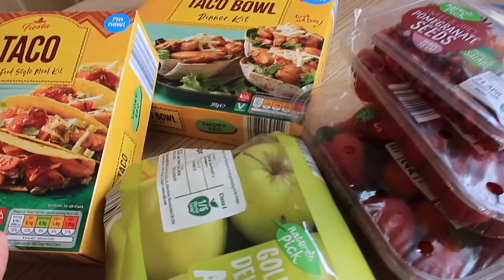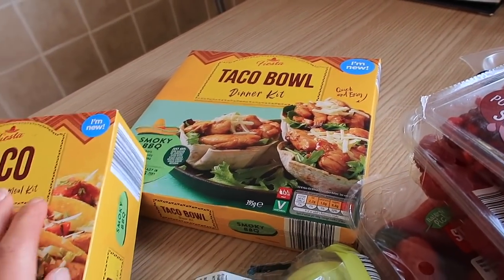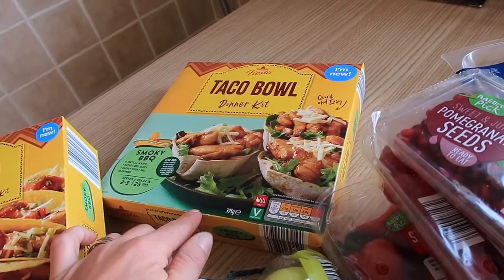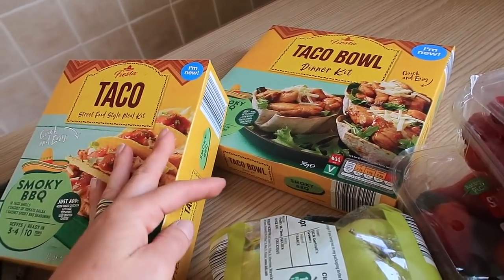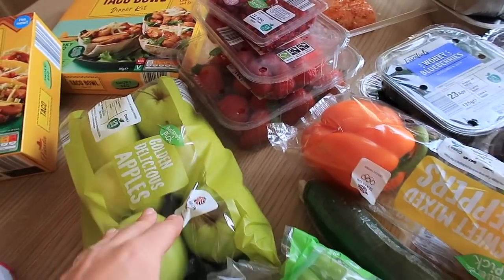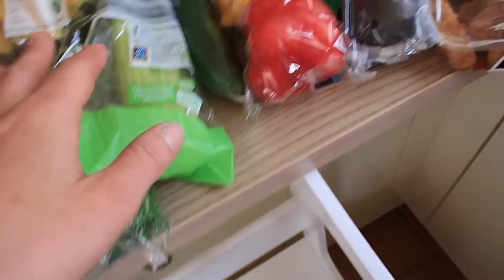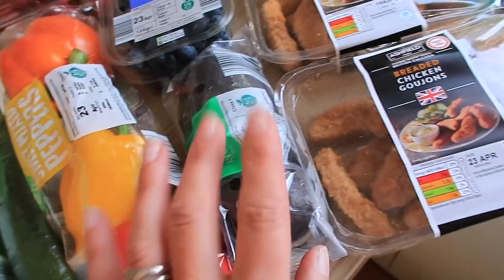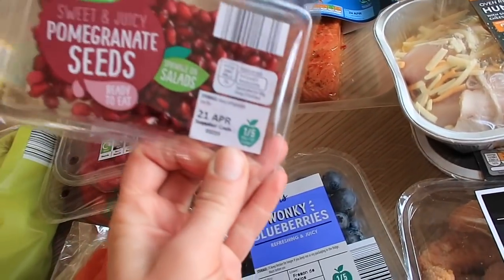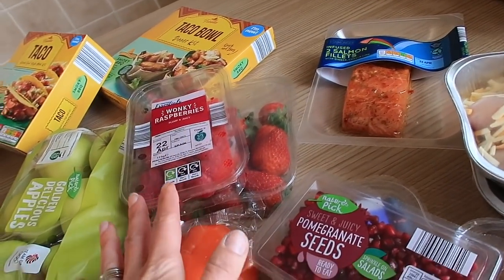They've got some special aisle stuff at the moment - I got the smoky barbecue tacos, the hard shells, and the soft shells too. There are five of us so one pack's just not really enough, especially with soft taco shells which only have eight. Any leftovers you can always stuff with other things for lunches. I got some delicious golden apples - my absolute favourite at the moment - mini bananas, tenderstem broccoli, celery, cucumber, mixed peppers, avocado, two lots of wonky blueberries, pomegranate seeds, raspberries and strawberries. Really into berries at the moment.